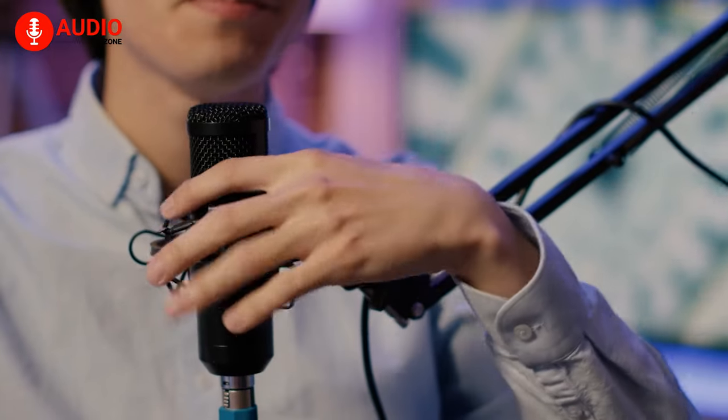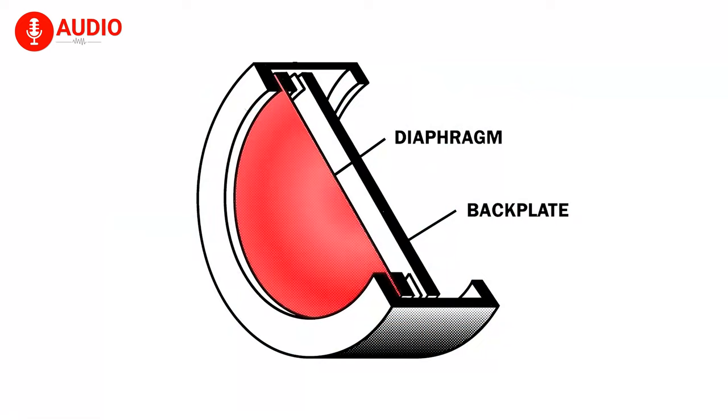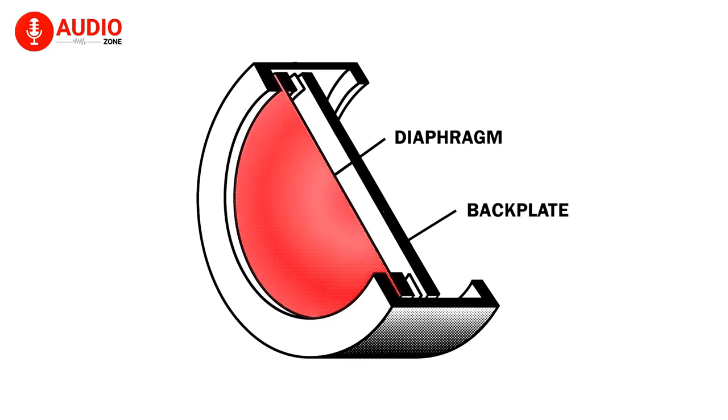Condenser microphones, however, come with small conductive membranes on diaphragms, permanently fixed in place near a metal plate. How this works is when the sound waves hit the diaphragm, the distance between the diaphragm and the metal plate begins to move around and mirror the waves, turning the sound into electrical signals.